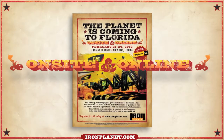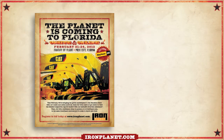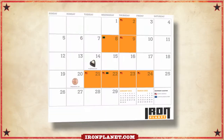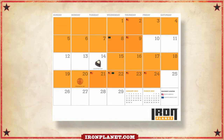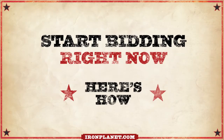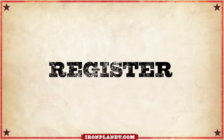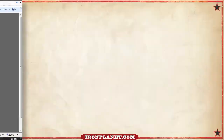With IronPlanet, it's easy to place your bids right online whenever, wherever is best for you — from your computer, tablet, or mobile device. In fact, you can start bidding several days before auction day. Here's how: first, you're going to need to register. Sign up in advance at ironplanet.com. Once you're in, check the schedule.